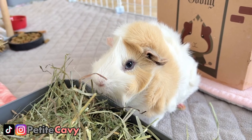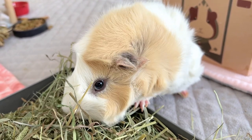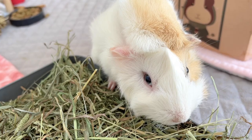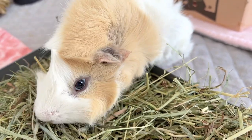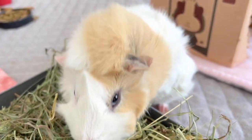Hey guys, today is moving day with the guinea pigs — yes, once again! If you've been following us, we moved from Canada to Mexico last July, and since then we've been renting a house while waiting for our own. The house is finally ready and today is the day we'll move in.